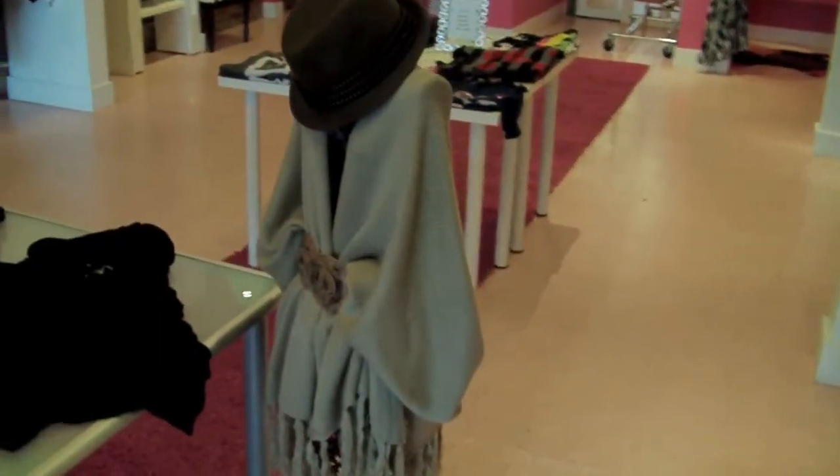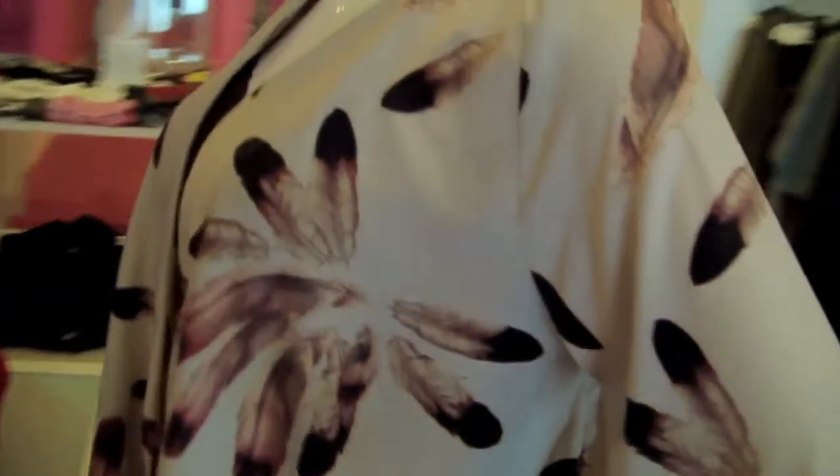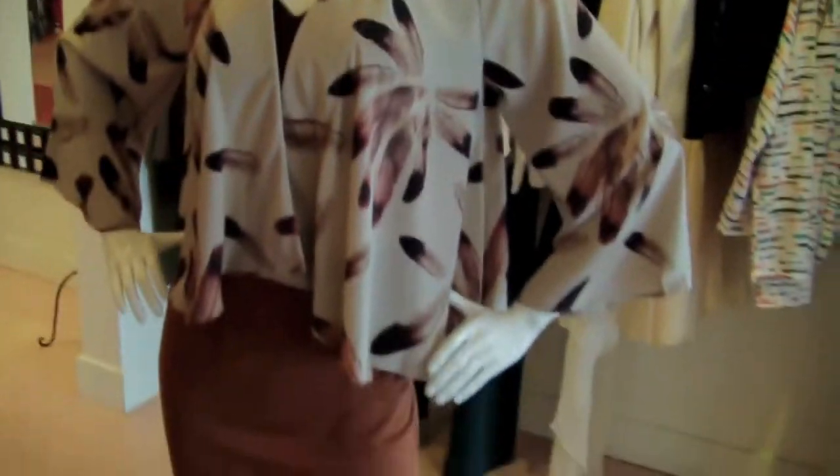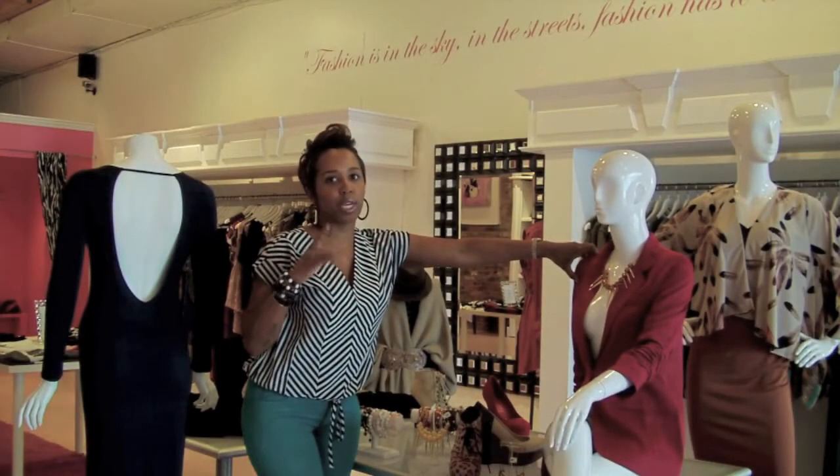This is another example of a wrap sweater in a camel color — we have it belted. This is another spin on a wrap in these nice small colors with the rust skirts. A lot of these items we have in different shapes and different colors, but they're all on-trend with fall.